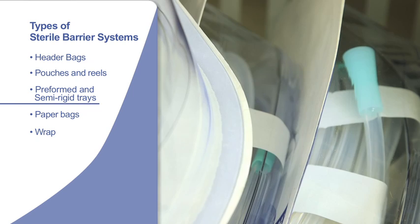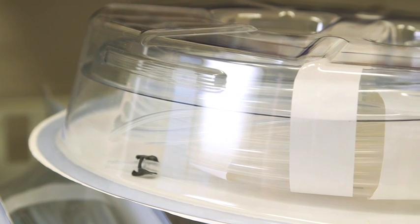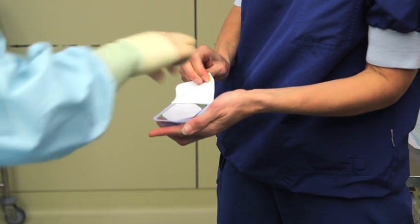Preformed and semi-rigid trays come in a variety of sizes and materials, depending on the type of product being packed. The formed tray is typically lidded with a permeable barrier material, such as a spun bonded polyolefin non-woven, to allow access by sterilizing gases.